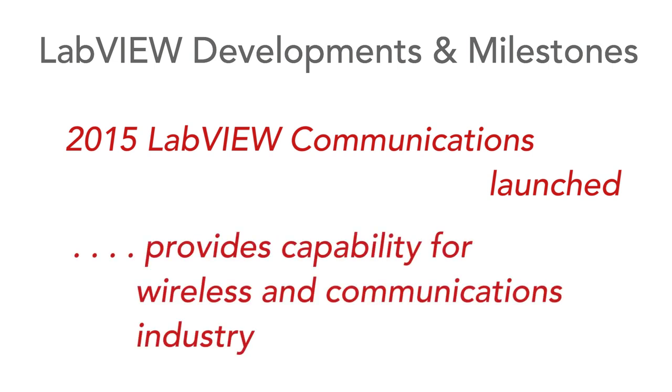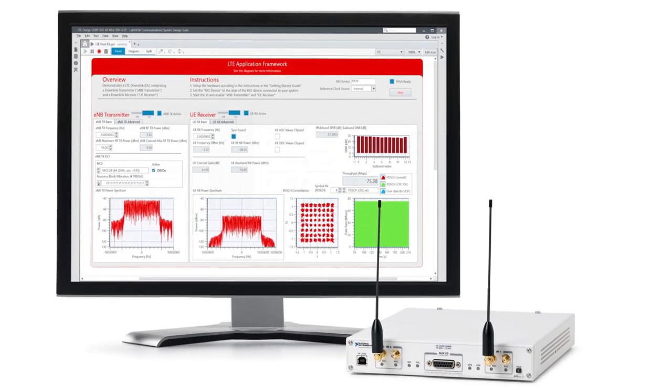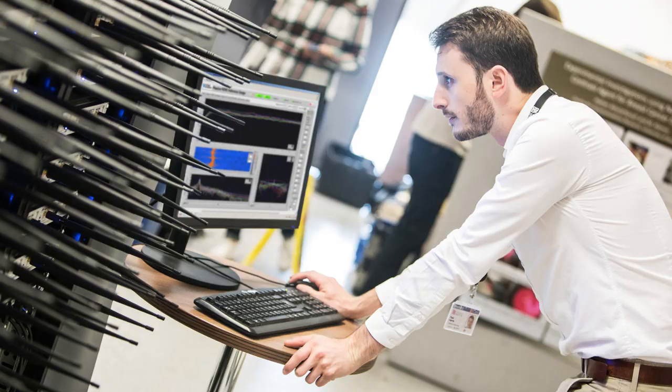Since then, many more facilities have been added and a new version called LabVIEW Communications came out in 2015, aimed at the rapidly growing wireless and RF industry. All these new developments and capabilities enabled many organisations to use LabVIEW in a variety of different ways — from production tests to verification of new product designs, to 5G research, underwater measurements and exploration, space launches. Everything you can imagine, LabVIEW is there.